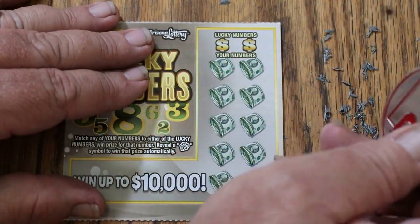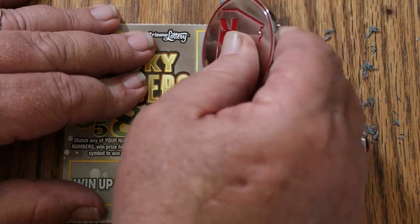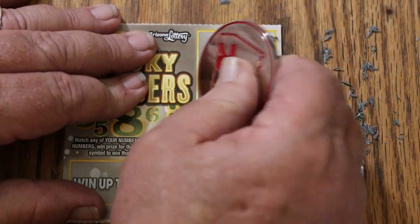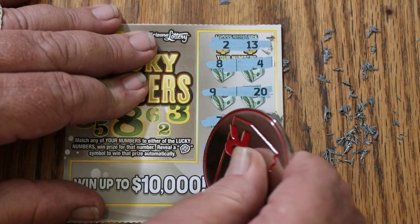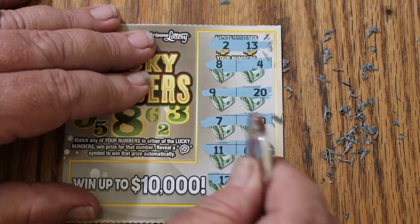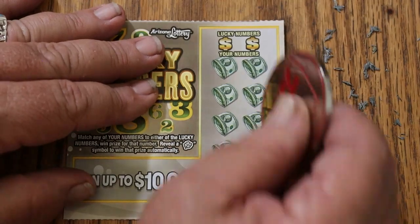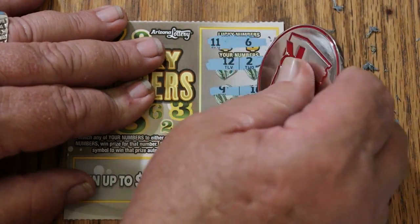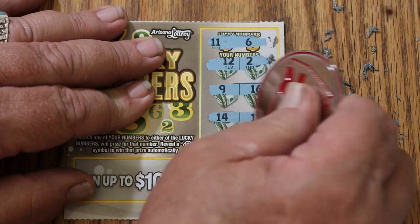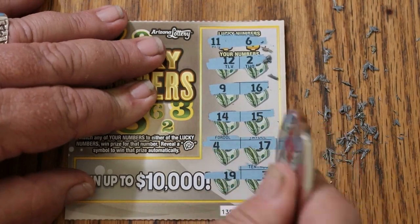Here we go again — it's a messy ticket with a tough latex coating which I really find difficult to scratch. You have to really put down on it. Ticket 62: 2 and 13, 8 and 4, 9 and 20, 7 and 10, 11 and 6, 12 and 14. Nothing. Ticket 63: 11 and 6, 12 and 2, 9 and 16, 14 and 15, 4 and 17, 19 and 3. No.